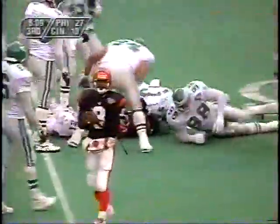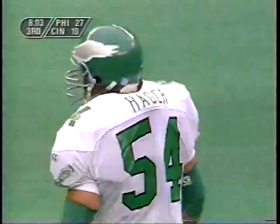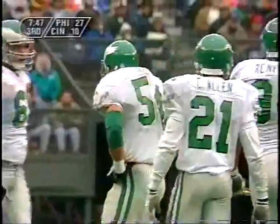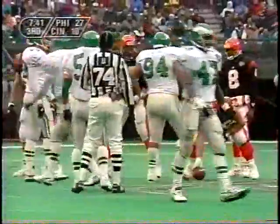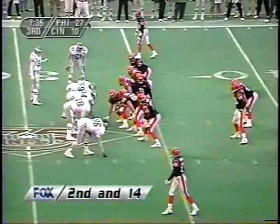Sadowski in motion. Green trying to get back to the line of scrimmage, and he is wrapped up immediately by Britt Hager, second-year backer out of Ohio State. Hager last season took over for Byron Evans when he broke his arm, and then earlier this year Byron Evans broke his right leg — ligament damage, cartilage damage. Byron Evans was off to his best season in the NFL before that injury, leading the team with 80 tackles. He tore just about everything in that knee.